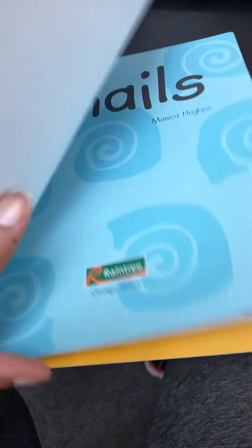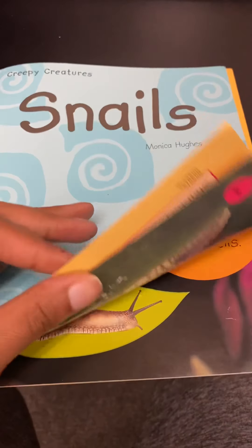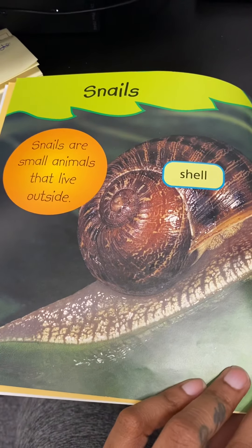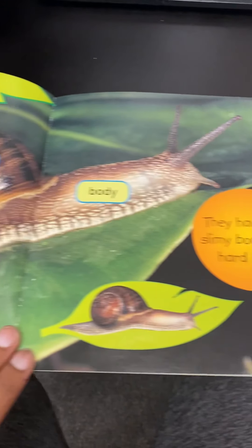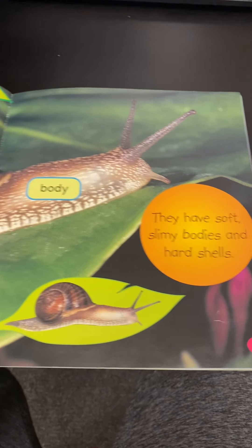Snails by Monica Hughes. Snails are small animals that live outside. They have soft, slimy bodies and hard shells.